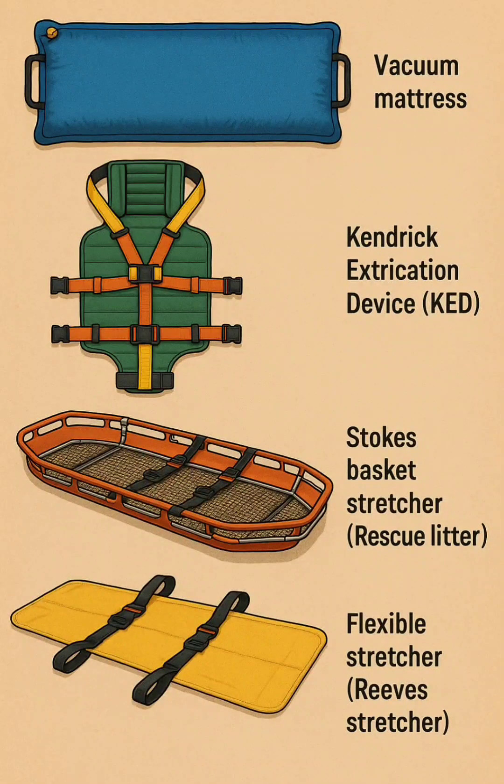7. Stokes basket rescue litter — a steel-framed basket stretcher designed for rugged rope or helicopter rescues in challenging terrain.